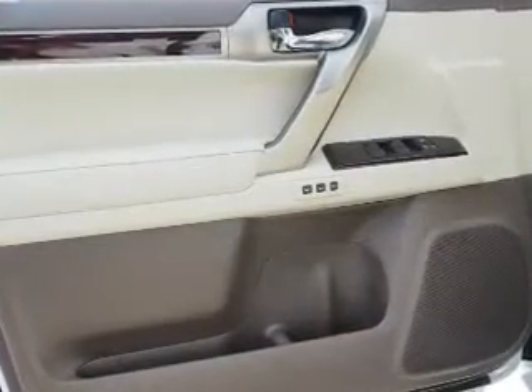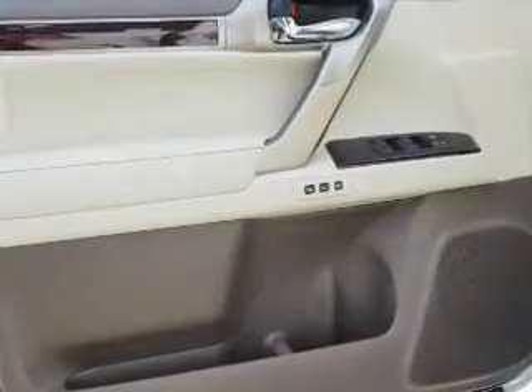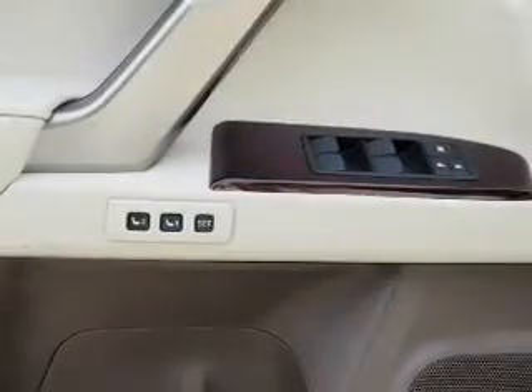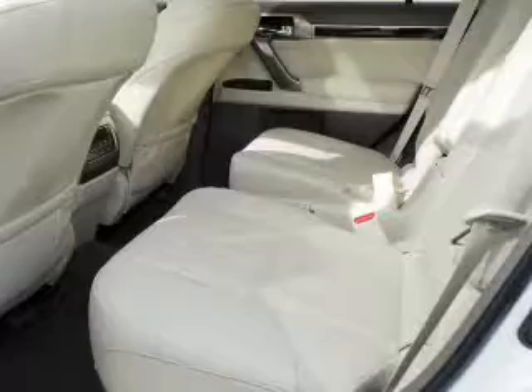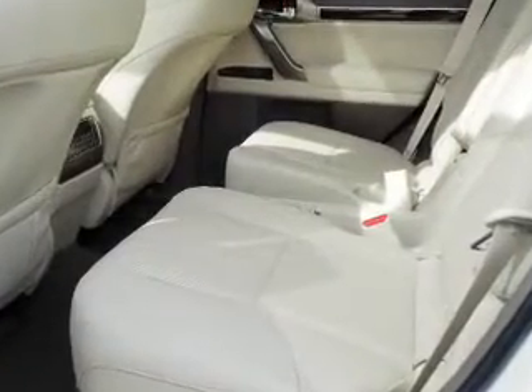Inside you'll find a heated steering wheel, third-row seat, leather seats, heated seats, Bluetooth connectivity, digital radio, Sirius XM satellite radio, auxiliary input, steering wheel controls, and push-button start.